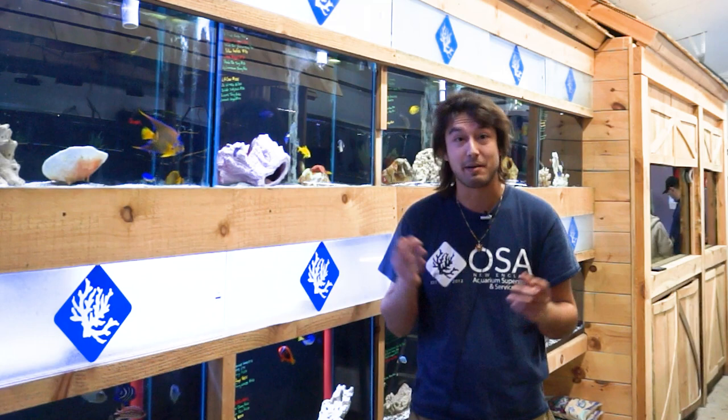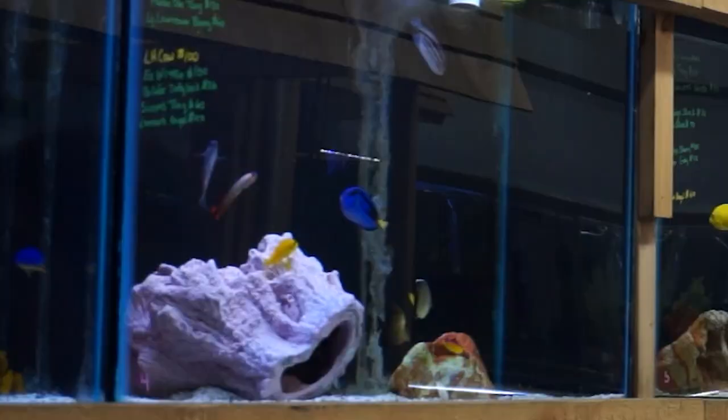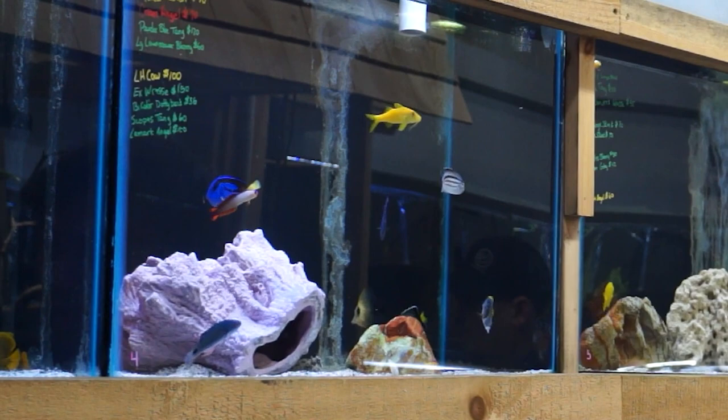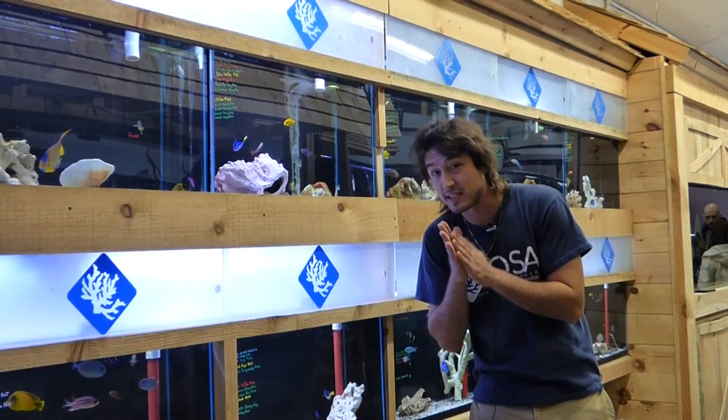Welcome to another episode of OSA TV, in another segment of 'What Is a Fish?' One of the most charismatic, widely recognized, and popular marine fish of all time are the Acanthuridae — the surgeonfish, also known as tangs. These guys are tremendously diverse, centralized around the Indo-Pacific, but they radiate all across the world wherever there's a coral reef or tropical area.